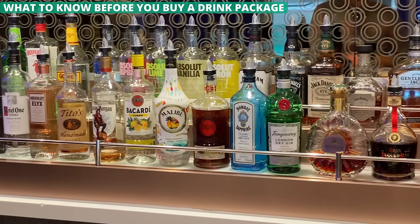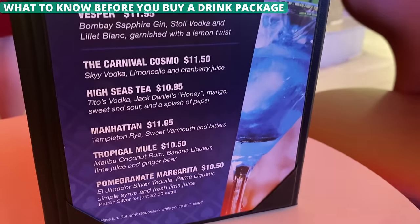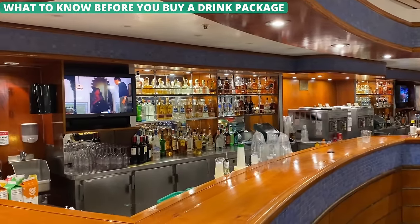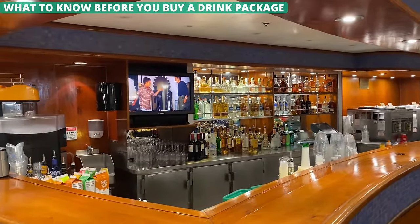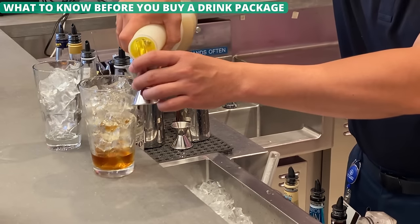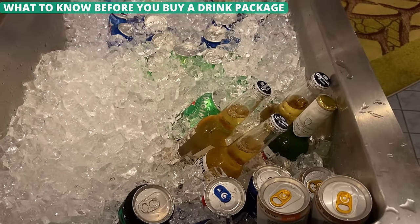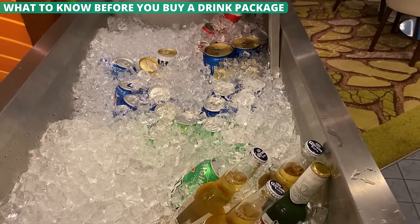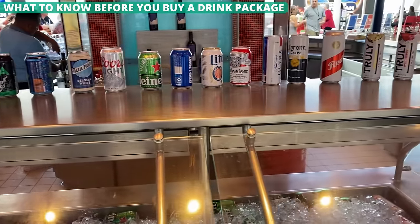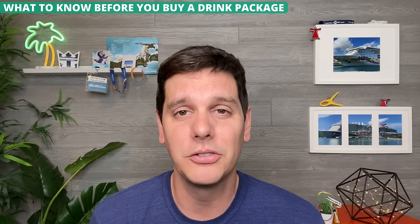If you've been tempted by the drink packages, do the math before you buy one. Drink packages seem like good deals, but the rules can make them quite pricey. For instance, many lines force each adult in the cabin to buy the package if any one adult buys it. You also have to buy the package for the entire cruise — meaning even on days when you are in port for most of the day, you're still paying for it. With high daily prices, you usually have to drink between 7 to 10 beverages every day to come out ahead. For many passengers, they are actually better off buying drinks individually.